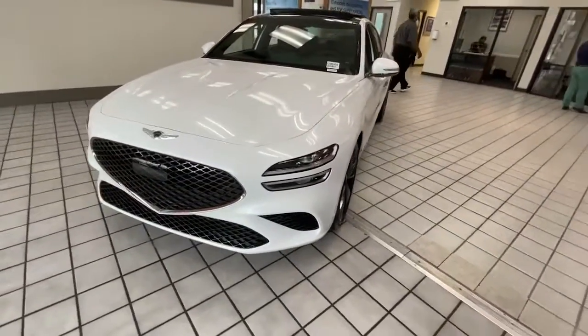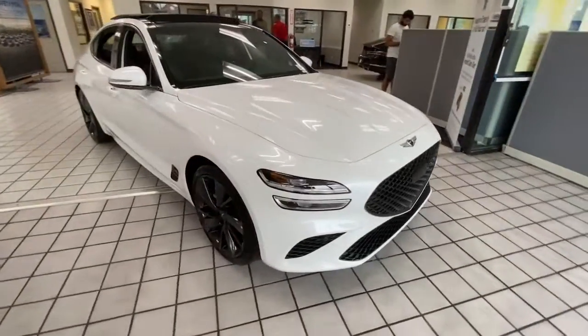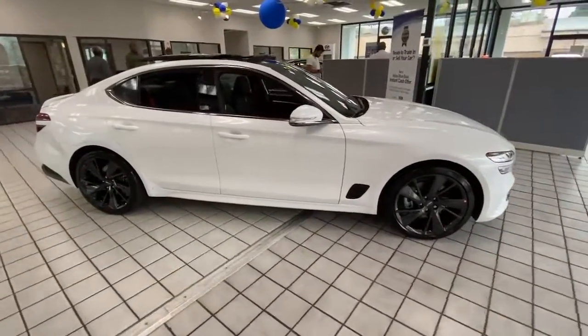Go home happy with the 2023 Genesis G70. Set a higher standard when you take the wheel of this striking Genesis G70.